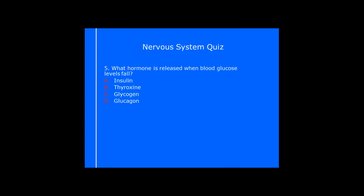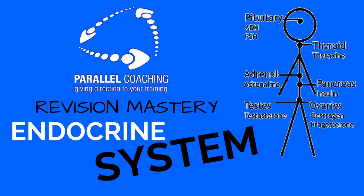Let's quiz that and see how it's stuck in the brain. What hormone is released when blood glucose levels fall? The answer is D — glucagon. Remember, when blood glucose levels are low, glucagon is stimulated to take glycogen out of the cells and put it back in the blood as glucose, taking blood glucose levels back up to homeostasis.